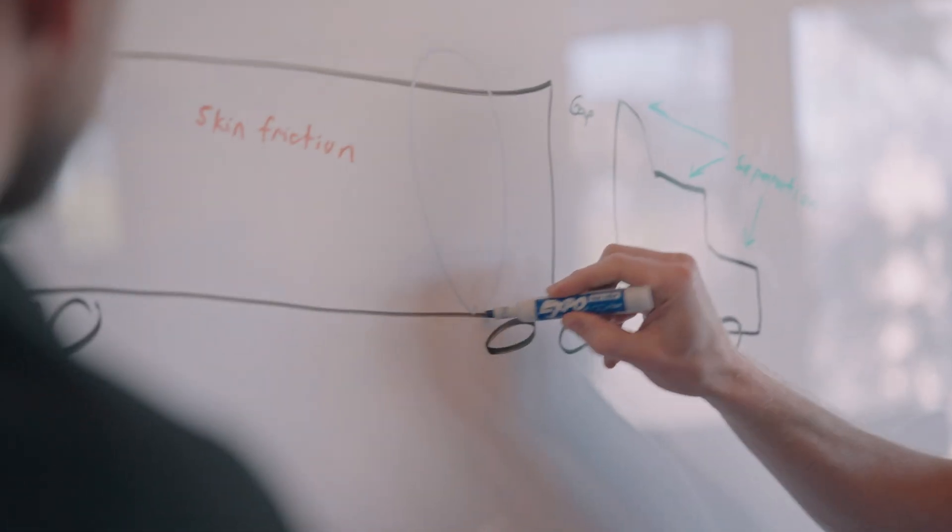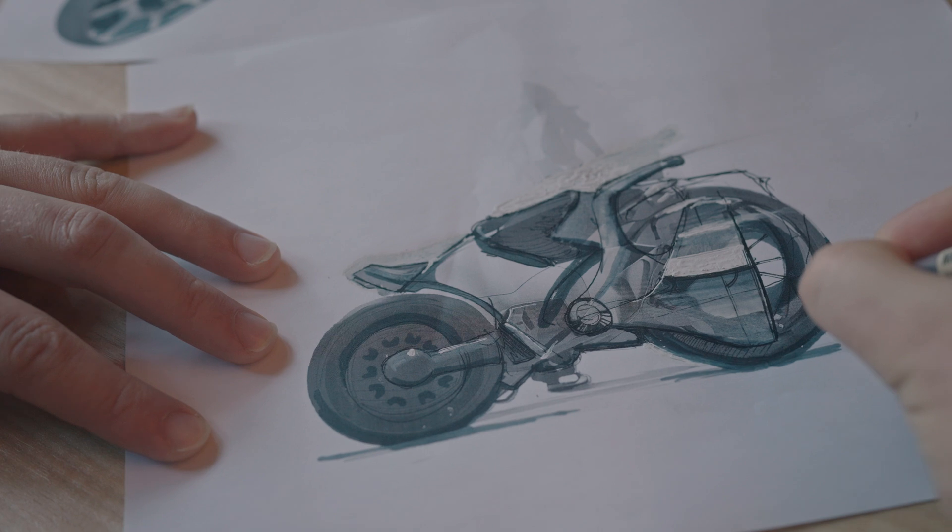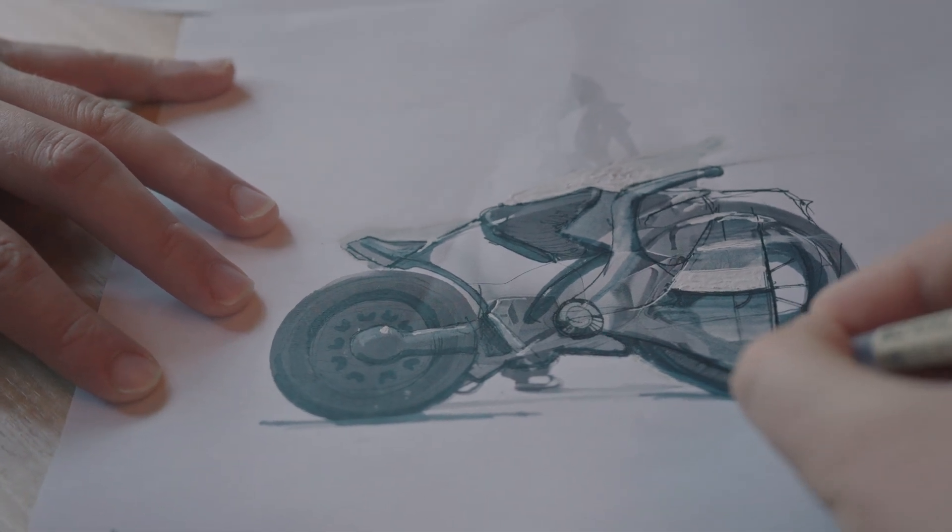We'll brainstorm as a team and come up with different ideas, doing rough sketches on the whiteboard, and then I'll often take those sketches and do more detailed versions of them.